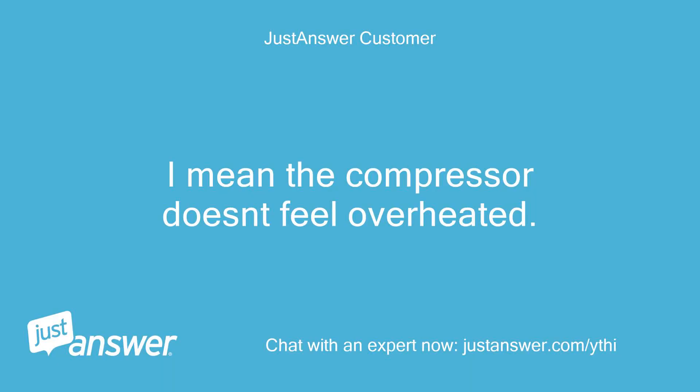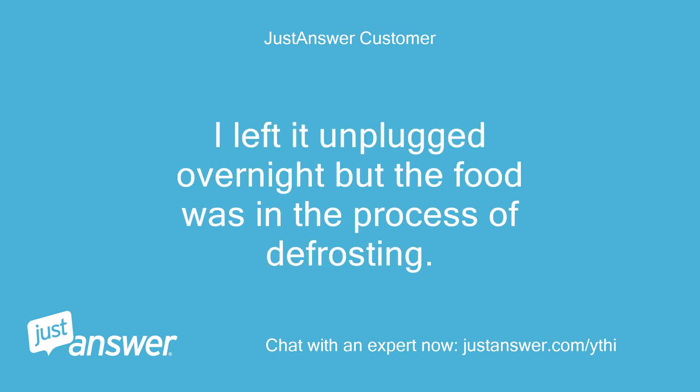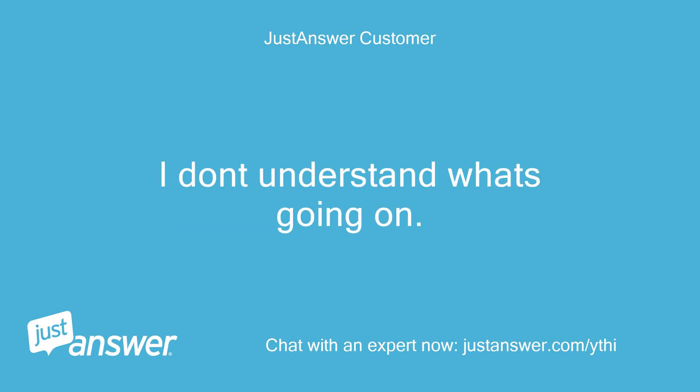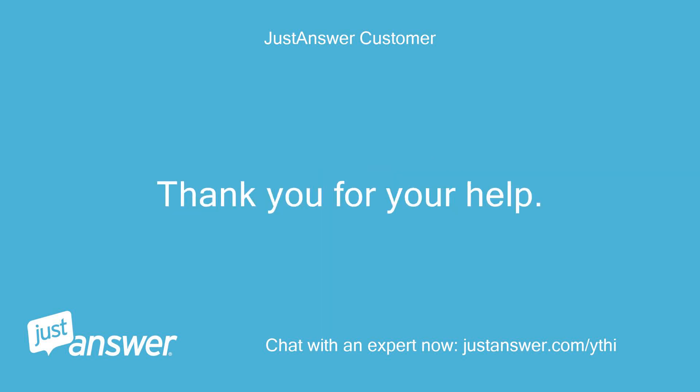I mean the compressor doesn't feel overheated. I left it unplugged overnight but the food was in the process of defrosting. Some stuff was already defrosted completely. I don't understand what's going on. Thank you for your help.